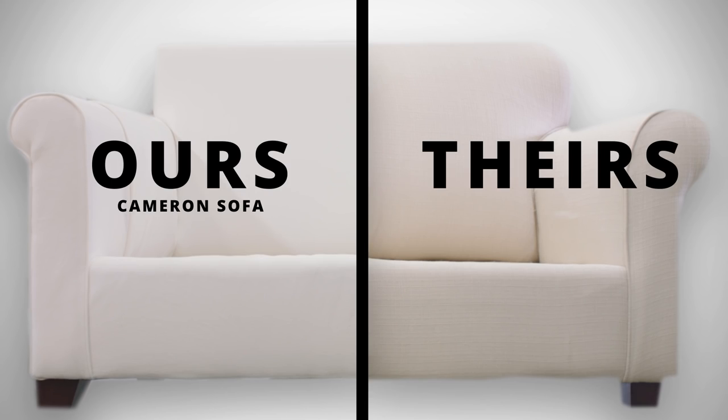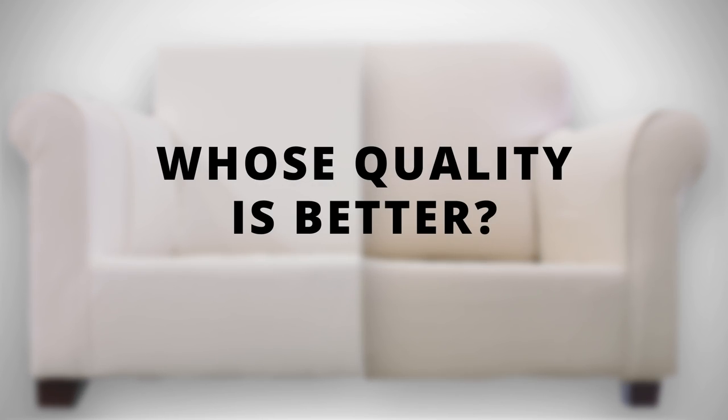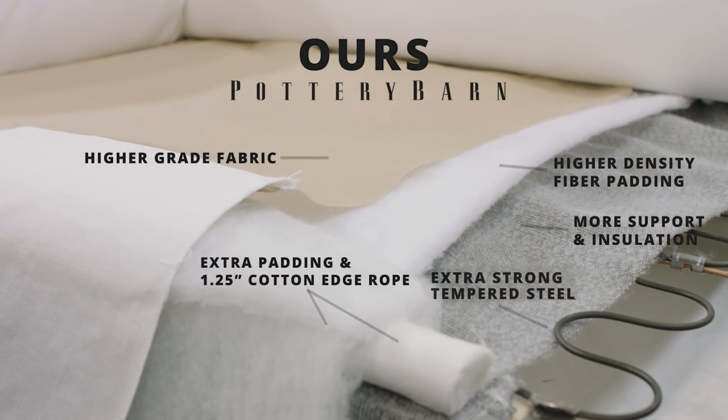Not all sofas are created equally. We pulled ours apart to show you how it tops the competition. We use better fabric, more resilient foam, denser fiber padding, and stronger steel.